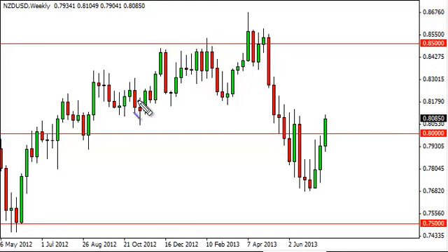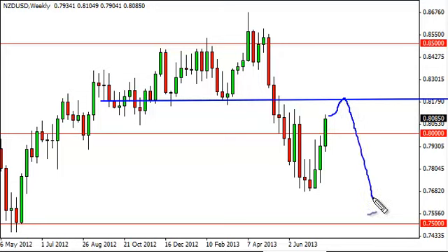Recently, the 0.82 level has also been very supportive, so this is an area that buyers and sellers are attracted to. What we are concerned about is whether or not we can get through there. Right now, we actually prefer to sell this market.